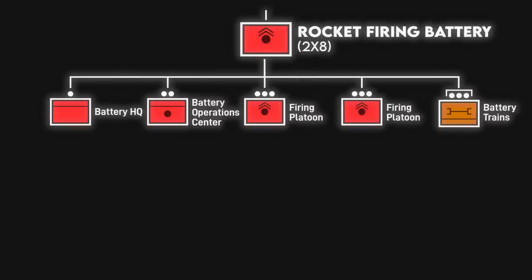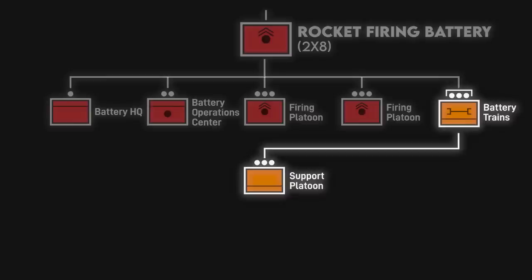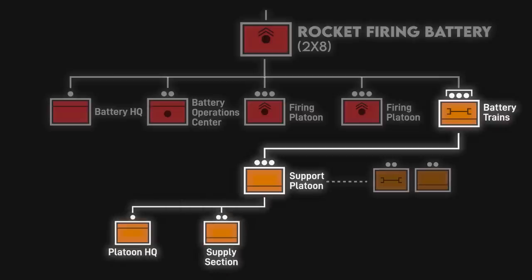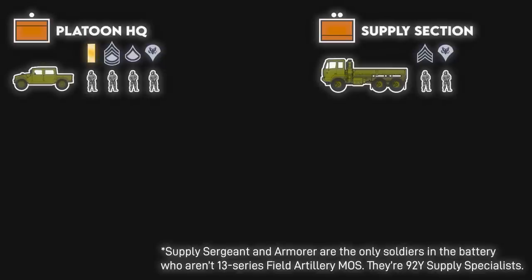At the battery level, firing platoons are logistically supported by the battery trains, which are led by the organic support platoon as the logistics operations center and includes elements attached from the battalion's forward support company. The organic elements include the support platoon HQ, supply section, and two ammunition sections. The platoon HQ is a small element consisting of a platoon leader, platoon sergeant, driver, attached medic, and a Humvee. The supply section is also relatively small, consisting of just a 5-ton truck and a water trailer. They have a role in accounting for property in the battery, providing small arms repairs with an armorer, and requisitioning supplies. The supply sergeant can also share leadership of the battery's logistics center with the platoon sergeant.